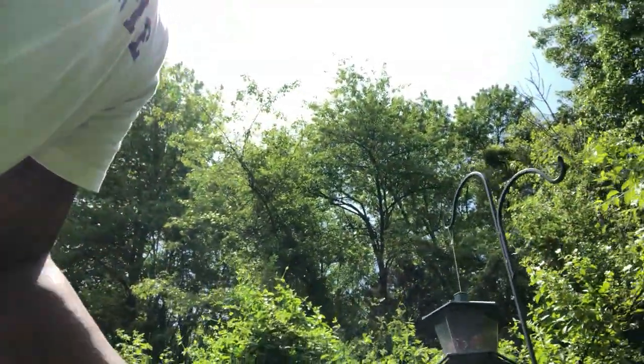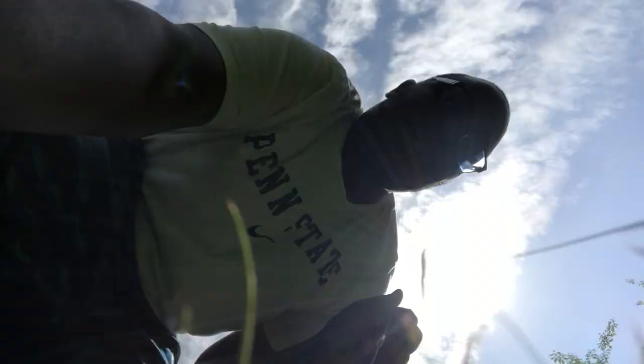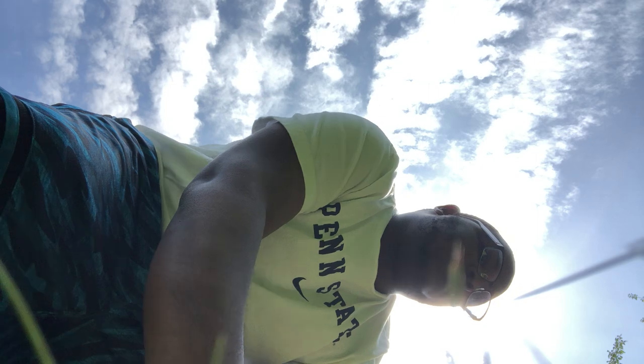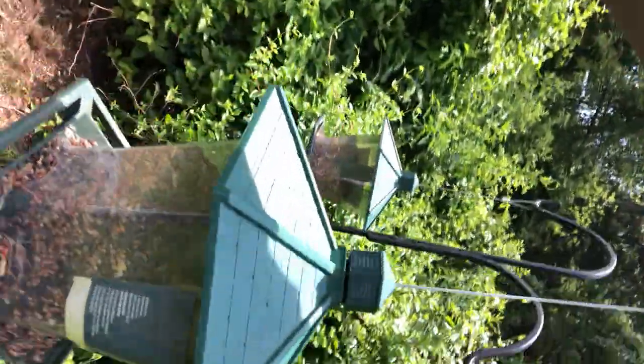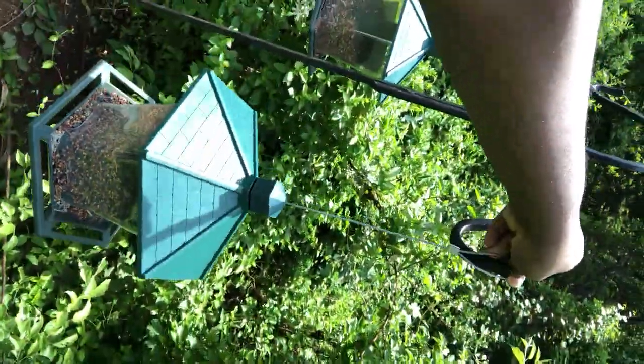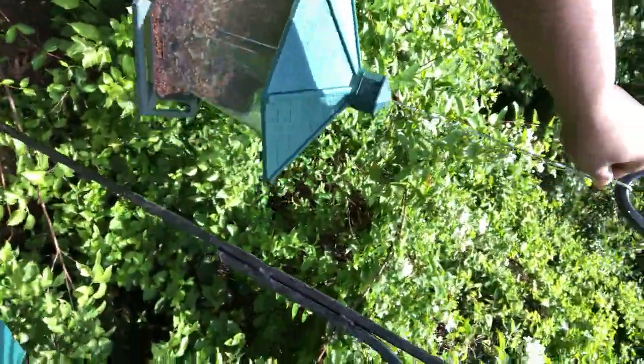It doesn't look sturdy but I think it's on there. Let me make sure - it's a little dirty. Okay I think it's somewhat sturdy, it doesn't matter. Let's place it on here. Bird feeder one done. Now we got bird feeder two - I guess we can mix it with the welcome blend. Why not mix bird food? We're living life on the edge.